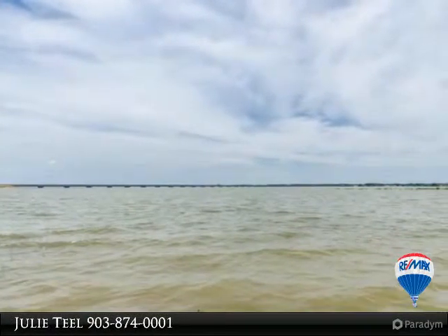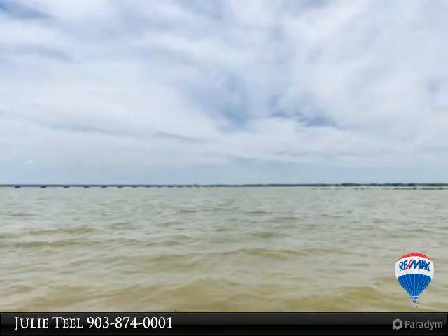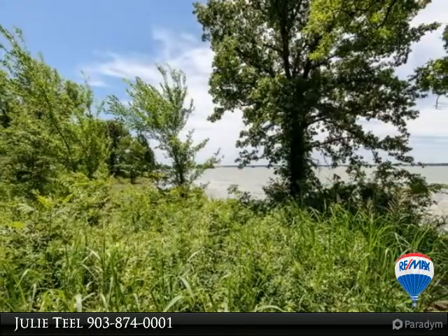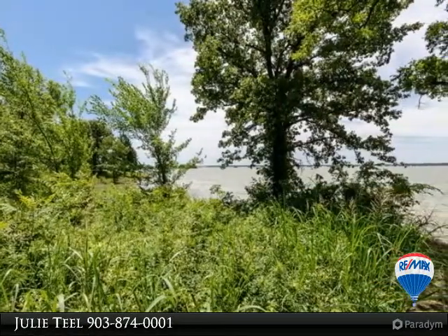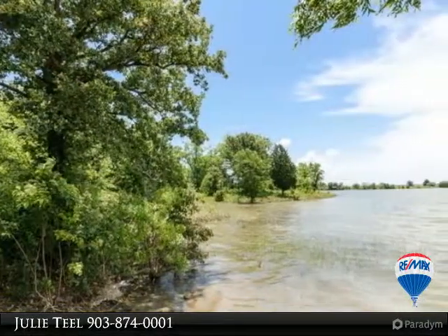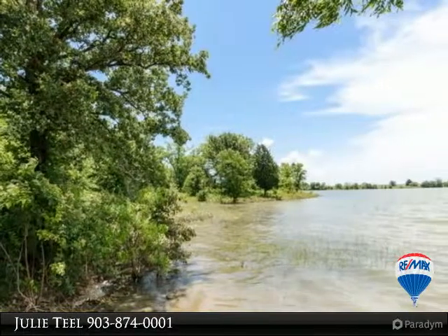Waterfront lot in one of Richland Chamber's newest subdivisions. This lot is almost a full acre in size with great trees and gently sloped to water, located on the point with open water views. Baybridge subdivision is a gated community with paved roads and restricted to site-built homes.